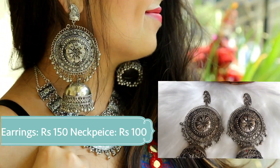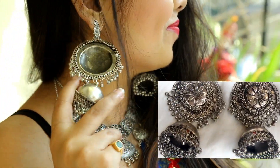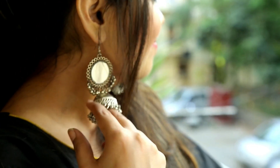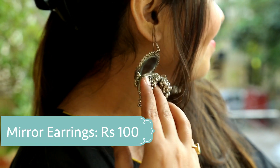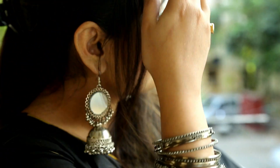I bought these beautiful oxidized silver neckpiece and a pair of earrings just for 150 and 100. Also got these beautiful mirror earrings for 100 only — you can pair them with any traditional wear and you're ready for your Diwali party.